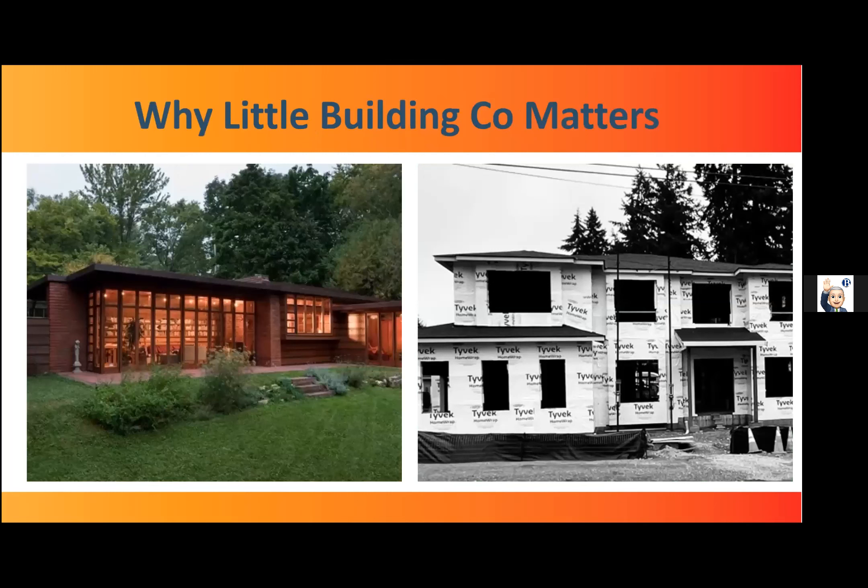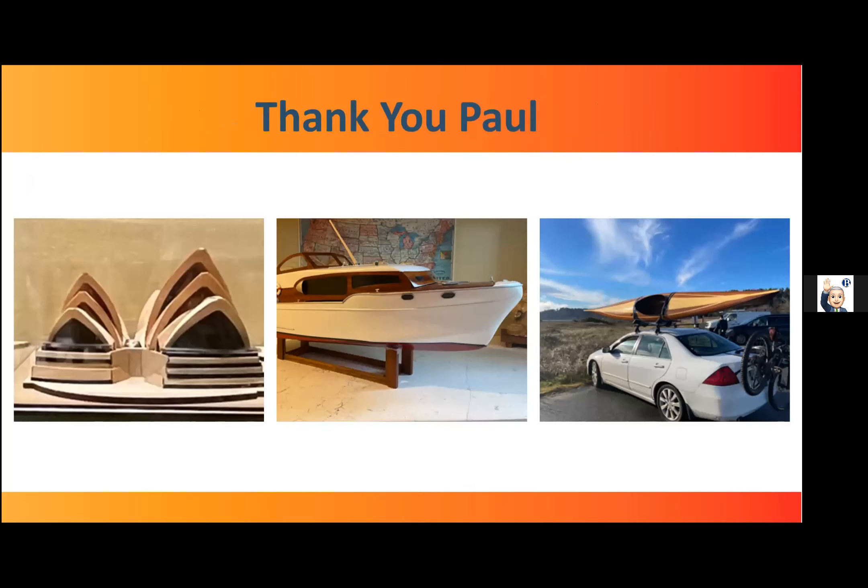For me, the building company matters more than just giving retired guys like me something to do with my free time — there's a housing boom going on in Washington State right now, and you can see the new architectural styles that are predominating. What Little Building Company is doing is preserving an architectural heritage that it's critical for us to remember, in a three-dimensional, tangible form. And I want to mention that a portion of all the sales for Little Building Co. go towards preservation — for example, if you buy a Frank Lloyd Wright model, a portion goes to the Frank Lloyd Wright Foundation, and with the Farnsworth, it goes to the National Trust for Historic Preservation.